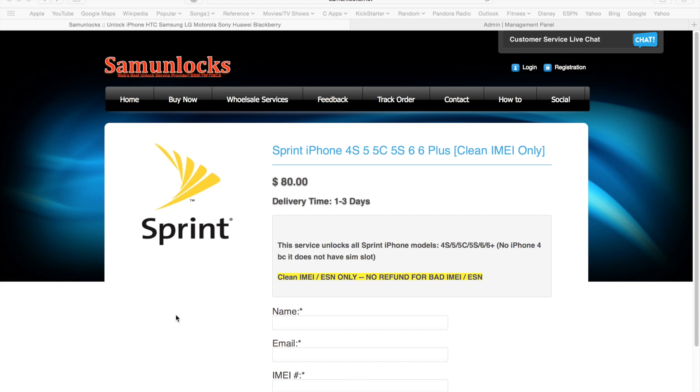Hey guys, Sam here. Today I'm going to quickly talk about the new Sprint iPhone service. This service will unlock any and all iPhone models from Sprint USA, and once unlocked you can use the phones on US networks such as AT&T, T-Mobile, Straight Talk, Net10, Simple Mobile, H2O, Ultra Mobile, Red Pocket — you name it.